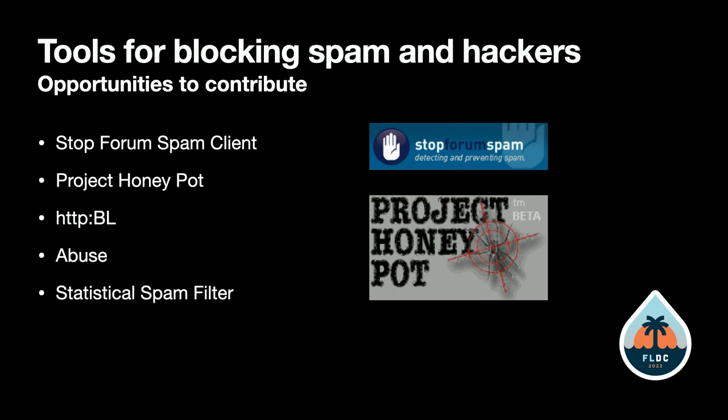We have a couple of projects. One is Stop Forum Spam, which identifies email addresses known to submit spam to forms. The other is Project Honey Pot, which identifies IP addresses. Together, if you can get both working on your Drupal site — which was possible in Drupal 8, but the modules haven't been updated to Drupal 9 — you could get fairly effective spam blocking, pretty much equivalent to CleanTalk.